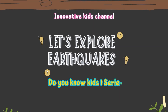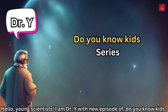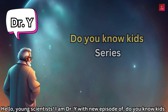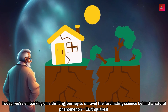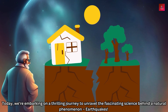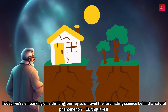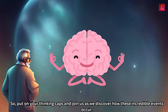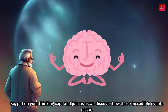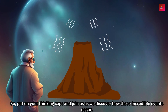Innovative Kids Channel presents the Do You Know Kids series. Hello young scientists, I am Dr. Y with a new episode of Do You Know Kids. Today we're embarking on a thrilling journey to unravel the fascinating science behind a natural phenomenon — earthquakes! So put on your thinking caps and join us as we discover how these incredible events occur.